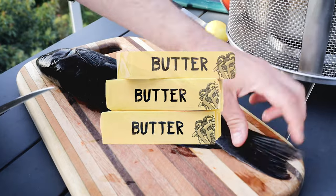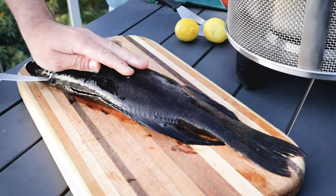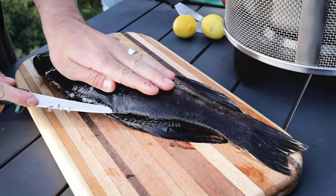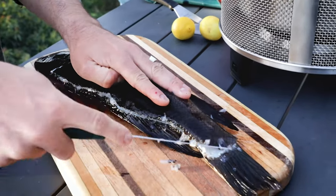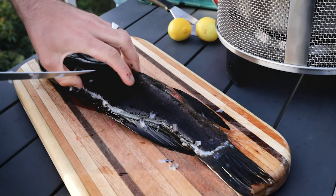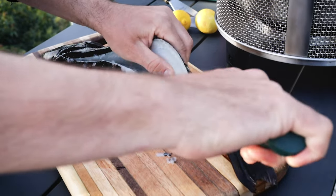Here we've got our butterfish — I'm going to quickly fillet this guy. We left the butterfish one day in the fridge, that way the flesh becomes firmer. Usually if you eat butterfish the same day they're too soft, and resting them definitely helps to get the flesh a bit more tight — it's just better to cook them up.